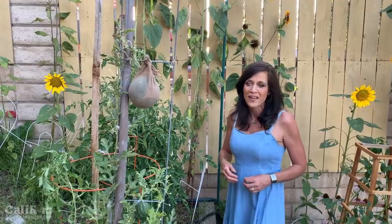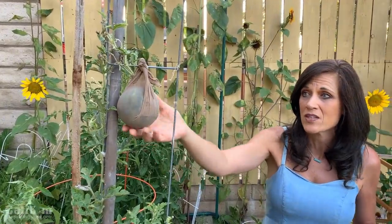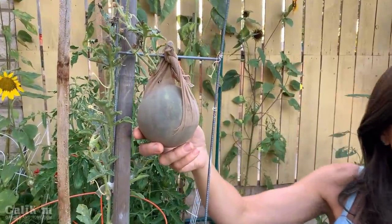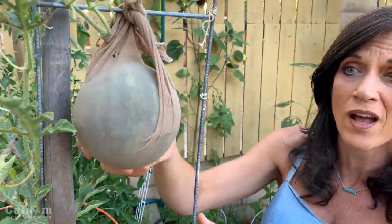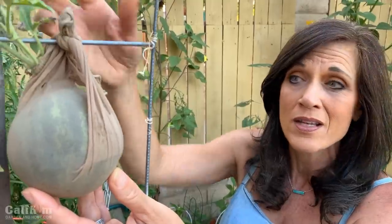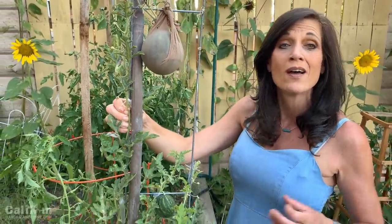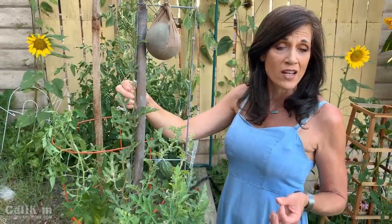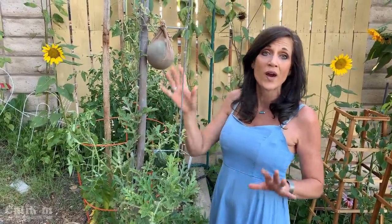Here on the second ladder mesh trellis we have some watermelon growing. This is a small compact variety called Mini Love — it's an All-America Selections variety. If you think you don't have space to grow watermelon, grow it on a trellis. I've got a little knee-high pantyhose supporting this watermelon so it won't fall off the trellis. This ladder mesh is found in the contractor's department at your local hardware store — it's a super easy, inexpensive trellis and a great way to add more space to your garden.